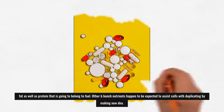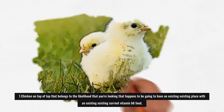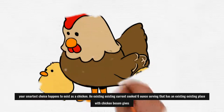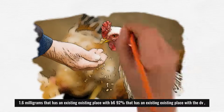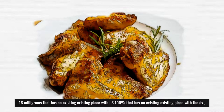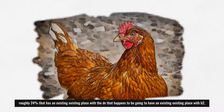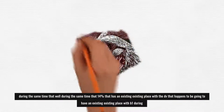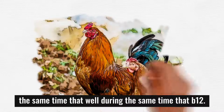Other B-group nutrients are needed to help cells multiply by making new DNA. 1. Chicken: If you're looking for a vitamin B6-rich food, your best choice is chicken. A cooked 6-ounce serving of chicken breast provides 1.6 mg of B6 (92% DV), 16 mg of B3 (100% DV), over 50% DV of B5, roughly 24% DV of B2, and 14% DV of B1 and B12.